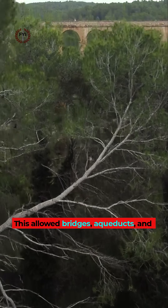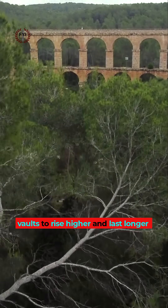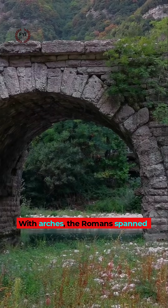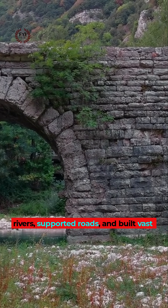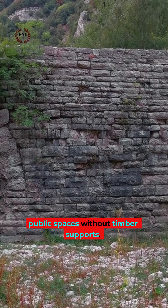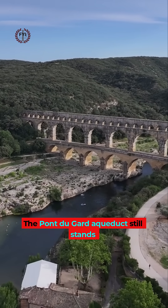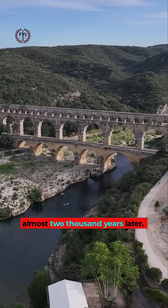This allowed bridges, aqueducts and vaults to rise higher and last longer than any built before. With arches, the Romans spanned rivers, supported roads and built vast public spaces without timber supports. The Pont du Gard aqueduct still stands almost 2,000 years later.